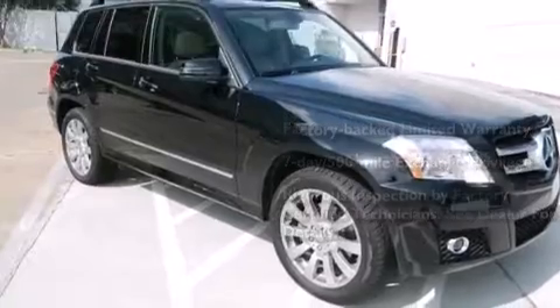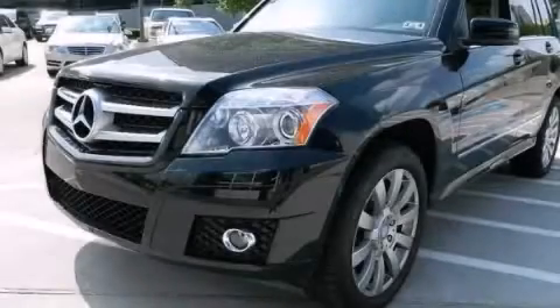Consider it with confidence. Please call today to reserve this vehicle for a test drive.